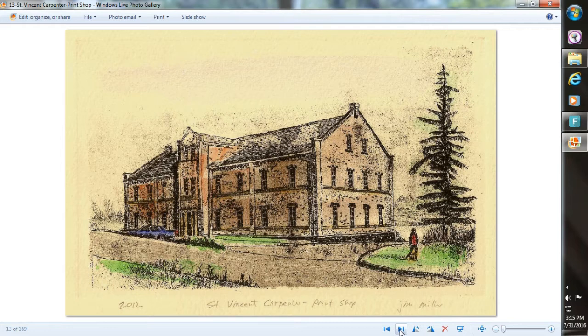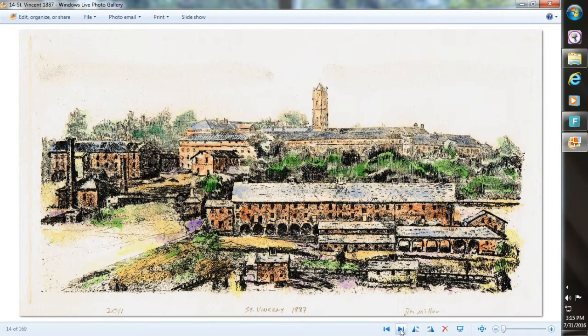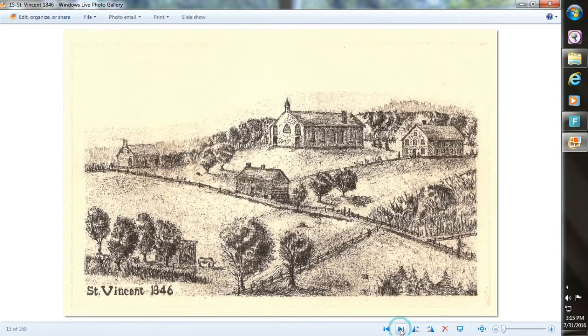And in a little bit more than 10 years, this is what they had done — and that is the present carpenter and print shop. This is about 40 years after the Benedictines arrived, what they managed to achieve. That's a lot of work. And this is what they found when they arrived at St. Vincent — the old 1835 church.